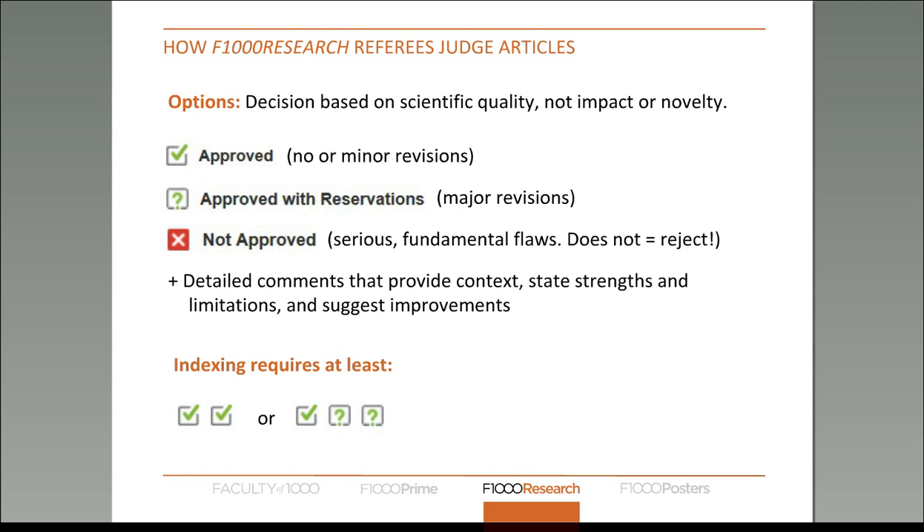We ask reviewers to assign one of three statuses. Just a note that 'not approved' does not equal 'reject' — this is a common question we get. Because the article has already been published, if an article gets a 'not approved' status, it doesn't mean the authors can then publish their results elsewhere. The idea behind that is if it's poor science, then everybody should be able to see that it's poor science rather than it going to another journal where people with less expertise in that subject won't be able to pick out those limitations.